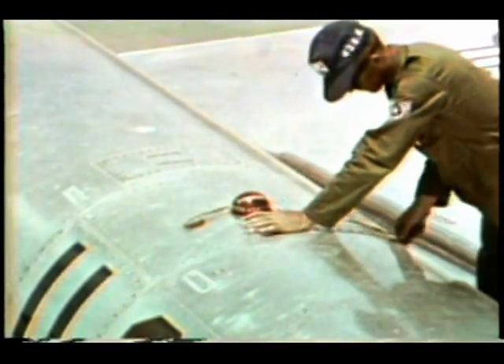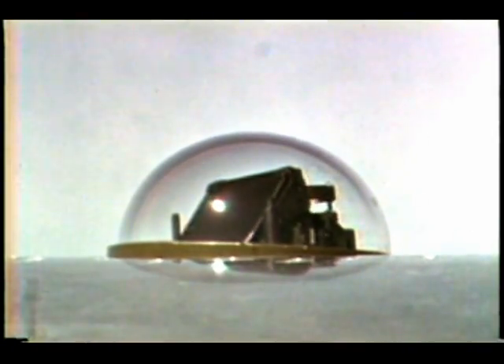Above the stable platform, the astro-tracker peers through a protruding quartz dome. This unit tracks celestial bodies to provide a precision heading reference as well as to take position fixes.